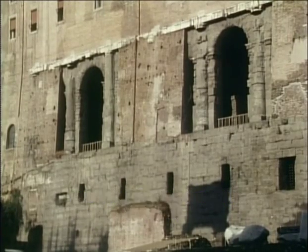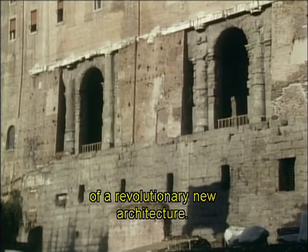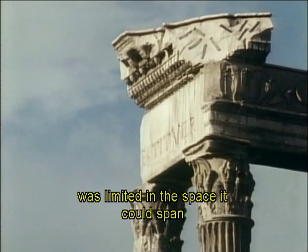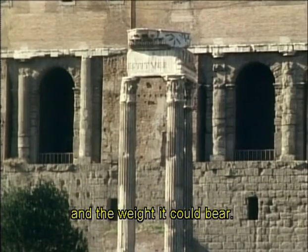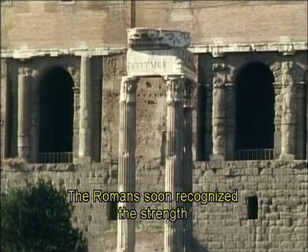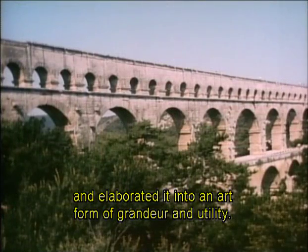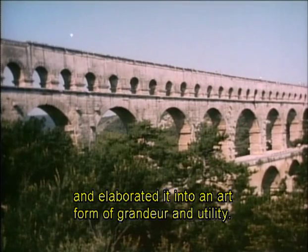It was the arch that was the basis of a revolutionary new architecture. The post and lintel system of the ancient world was limited in the space it could span and the weight it could bear. The Romans soon recognized the strength and versatility of the arch and elaborated it into an art form of grandeur and utility.